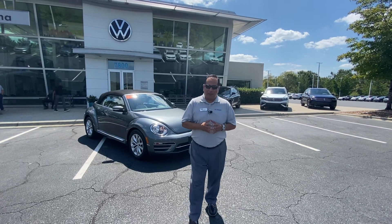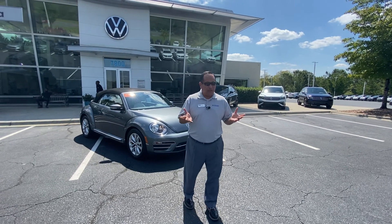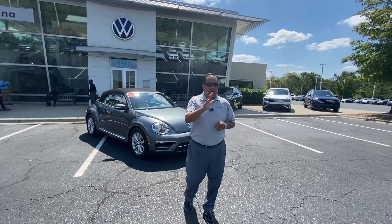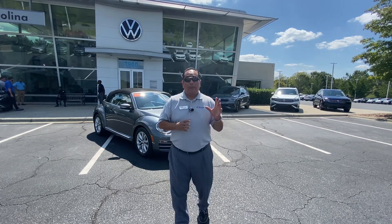Hello, good afternoon Doris, this is Richard Albino from Carolina Volkswagen here in Charlotte, North Carolina. We spoke about 30 minutes ago about the beetle convertible. I'm so sorry, it looks like the other beetle is no longer available. But as I was telling you over the phone, this is a 2017 beetle convertible.